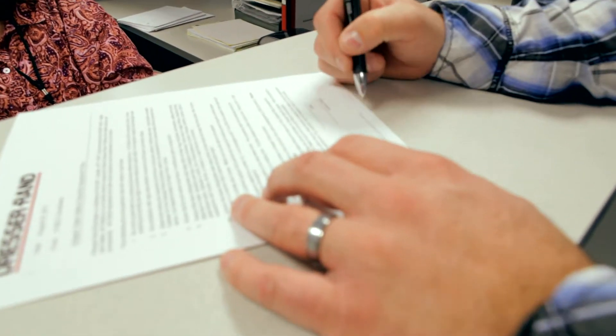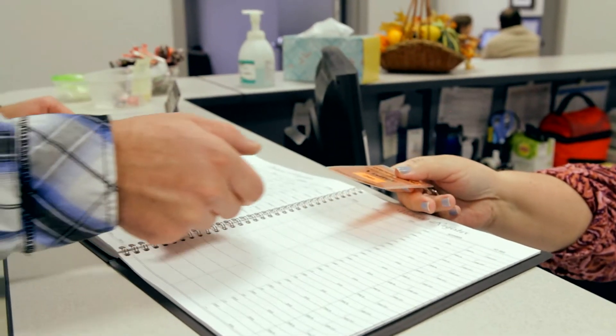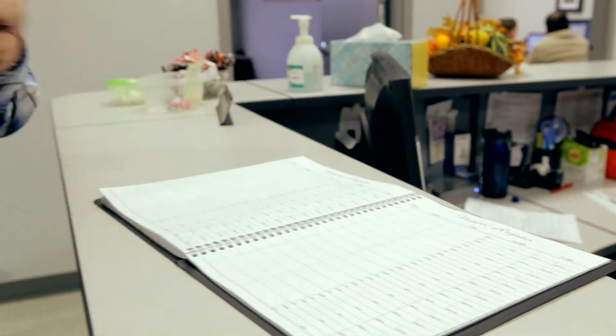You will be issued a visitor tag or lanyard upon signing in. Make sure this is visible at all times during your time here. If you are a Siemens employee from another facility, please make sure to display your Siemens badge at all times.